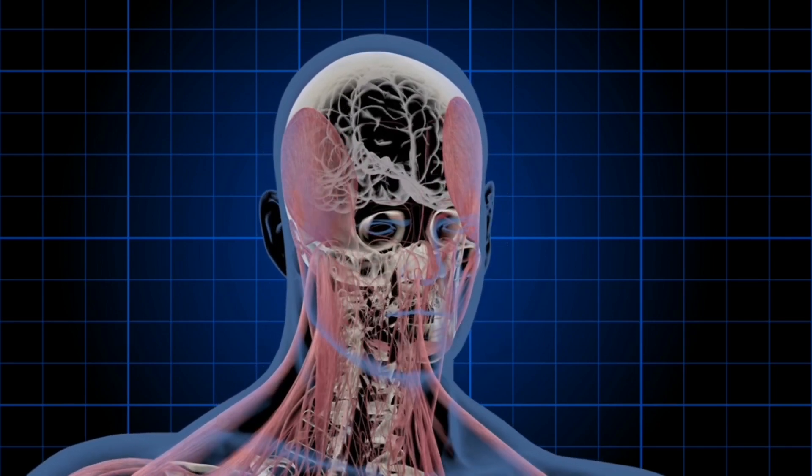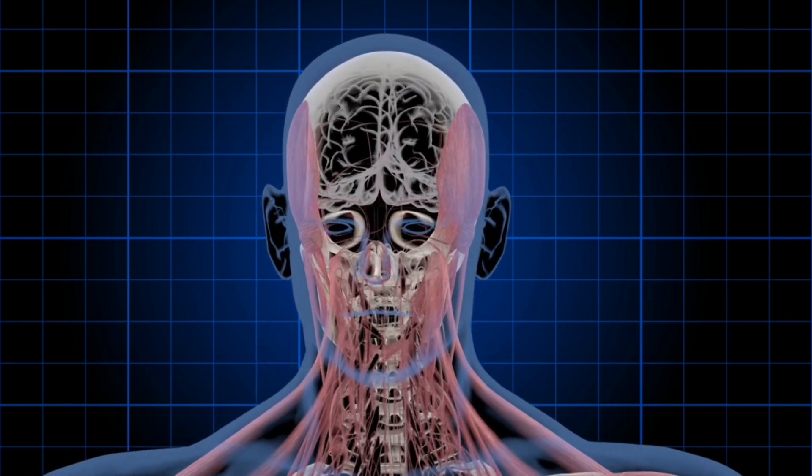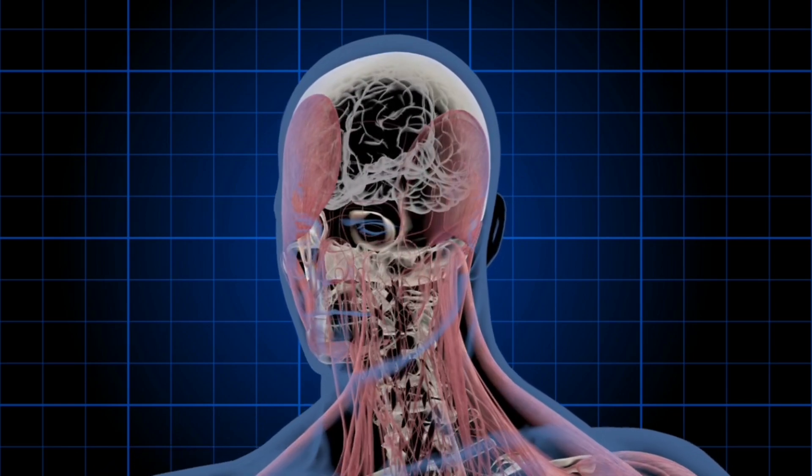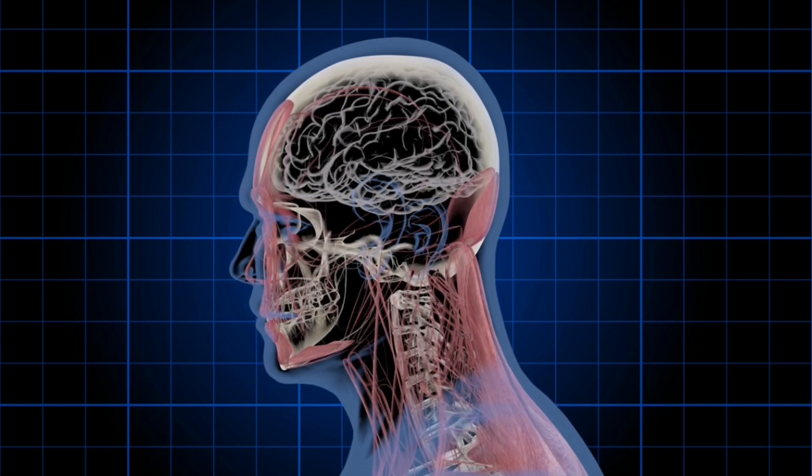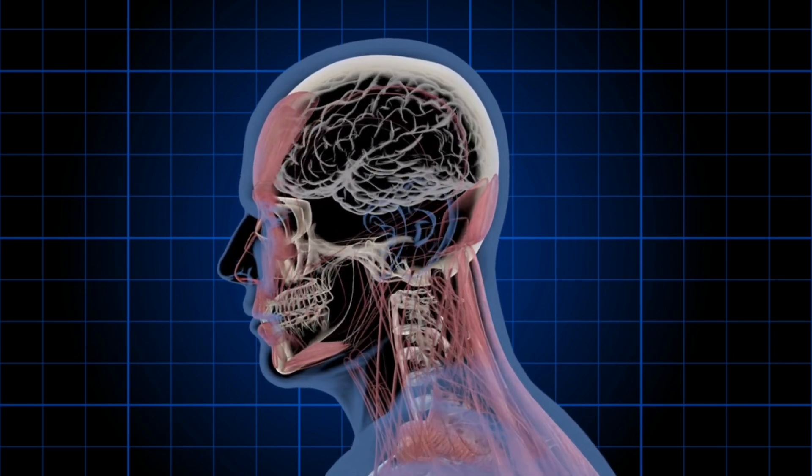The smallest bone in the human body is the stapes bone in the ear, which measures just a few millimeters. The femur, or thigh bone, is the longest and strongest bone in the human body.